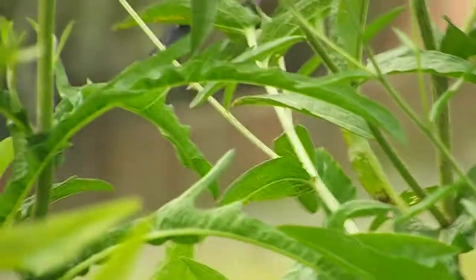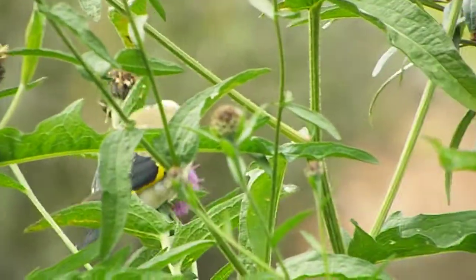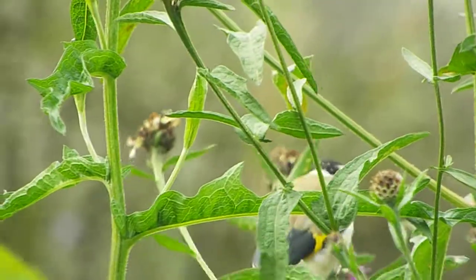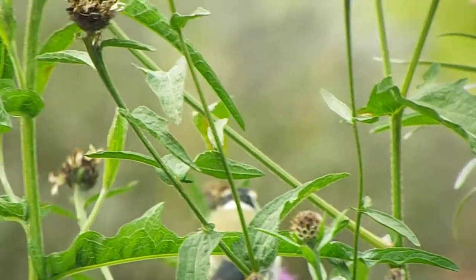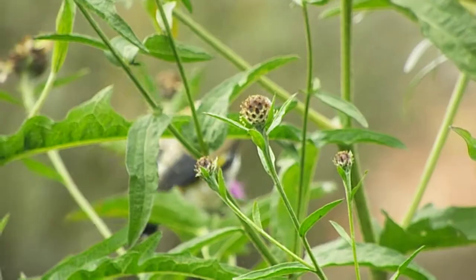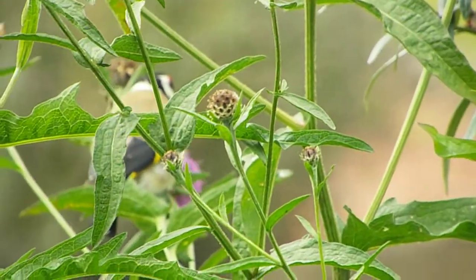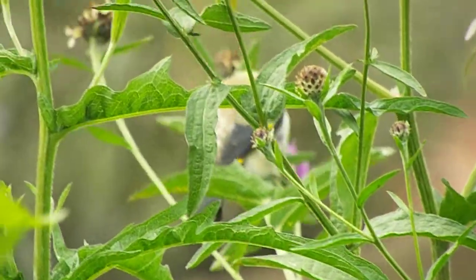We have a goldfinch visitor. I can't go any closer than that. It's on the knapweed seed heads again, enjoying its feast.